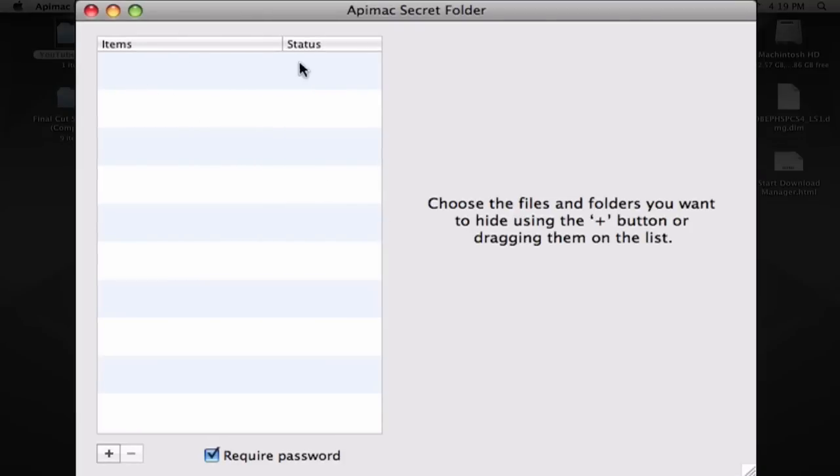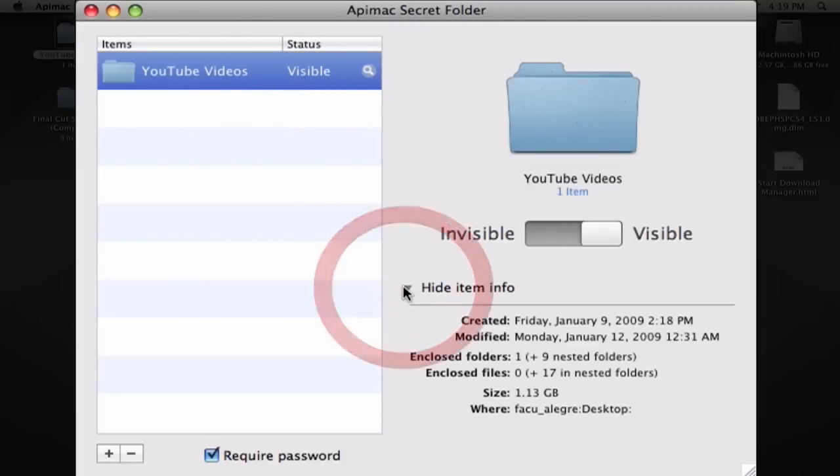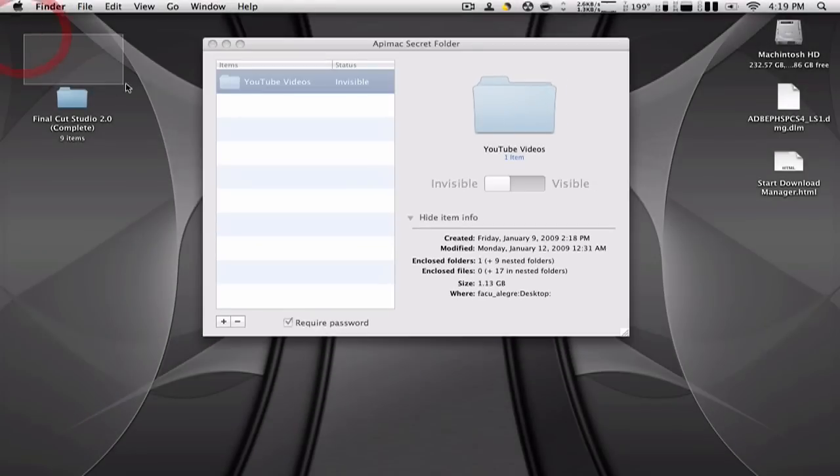Now it's going to pop up right here and you can see the item info and everything. You can choose either visible or invisible just by clicking there. You can see the folder is gone, but it's not deleted — all your files are actually still there, just hidden.